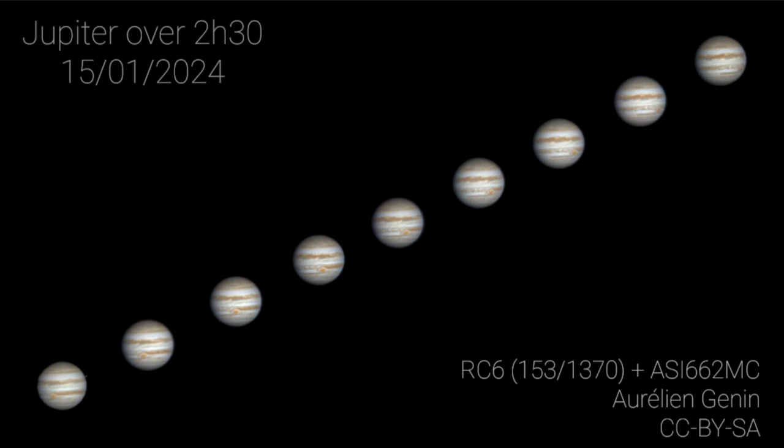That's actually a good chunk of the rotation of Jupiter. Jupiter is the fastest spinning planet in the solar system, and it spins once every nine hours and 56 minutes — less than 10 hours. So a day on Jupiter, if you could be floating in the clouds, would last about 10 hours.